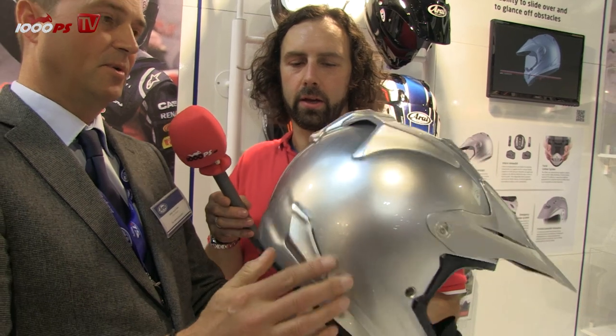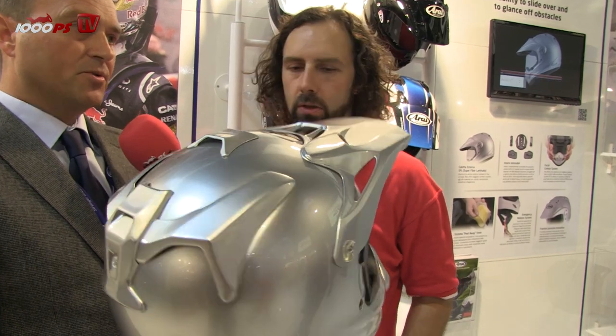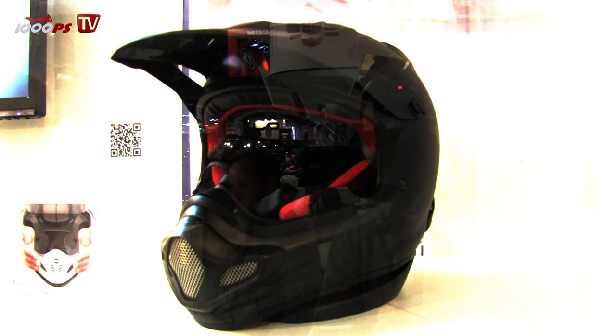The helmet will be available in springtime. Regarding color schemes, we are working on some stunning designs and those will also be available in springtime — these are still the first samples for the show. As for the price, since it's so new we still have to define it; it will be communicated within a few days. It won't be cheap, but it will be very good and very professional — on the same level as all our helmets. Thank you, Sander, for the interview and much fun at the EICMA 2013.